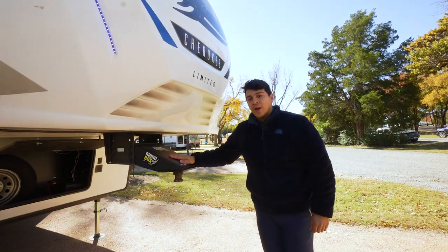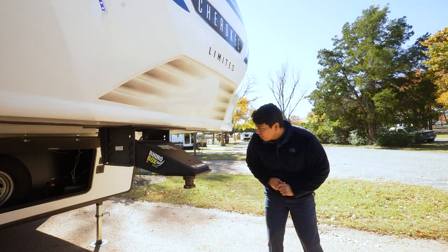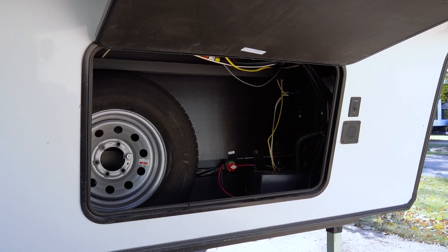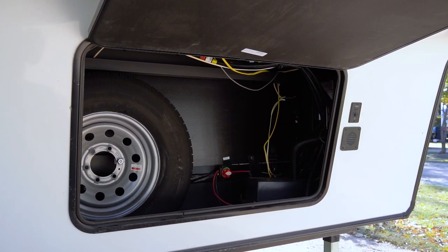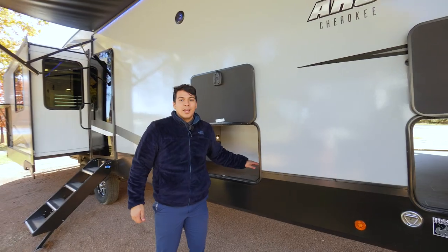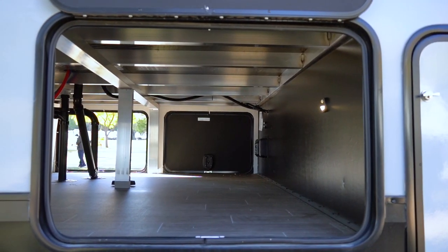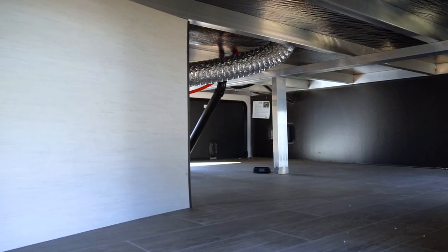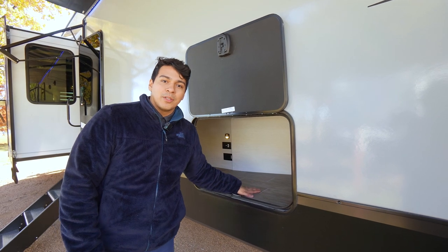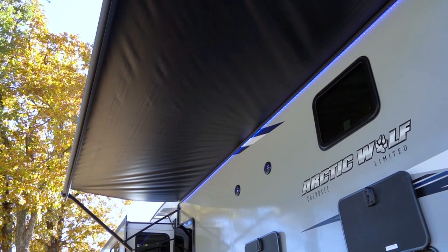Here we're going to have our Rhino Box by Lippert. This is going to be our standard hitch that Cherokee includes for us. Going underneath the camper, we're going to have space for our spare tire and extra storage. We're also going to house our solar controller in there to check what our charge is looking like. The pass-through storage and the underbelly is going to be insulated and have forced heated air going through those compartments, so our tanks and cargo are going to stay warm.